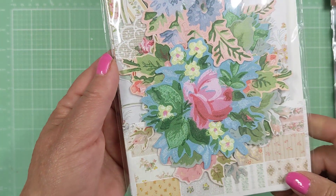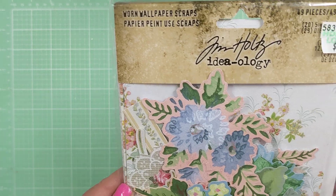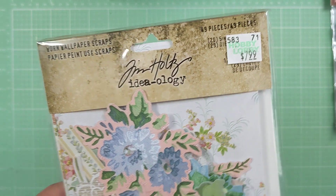And then I picked up this because Tim Holtz is 40% off, and I am in love with this Morn wallpaper pack. I think it's just stunning — it's a beautiful, beautiful collection. So 40% off is a great deal.